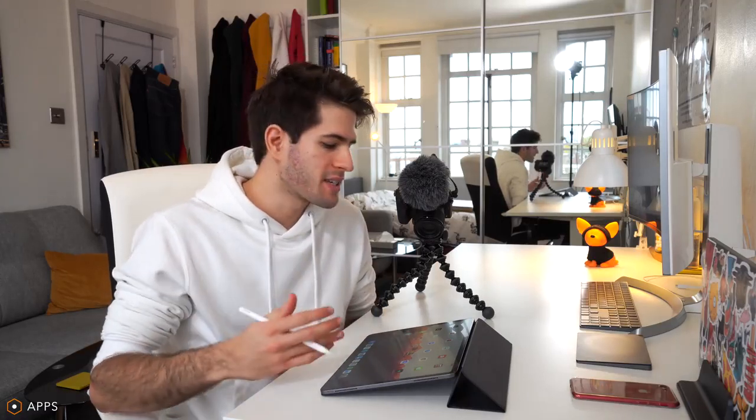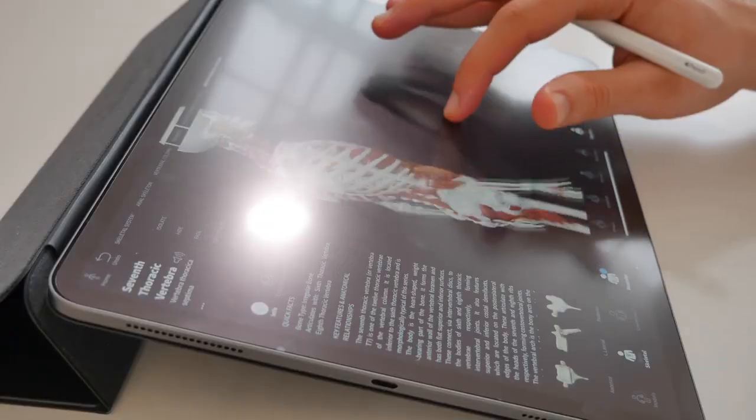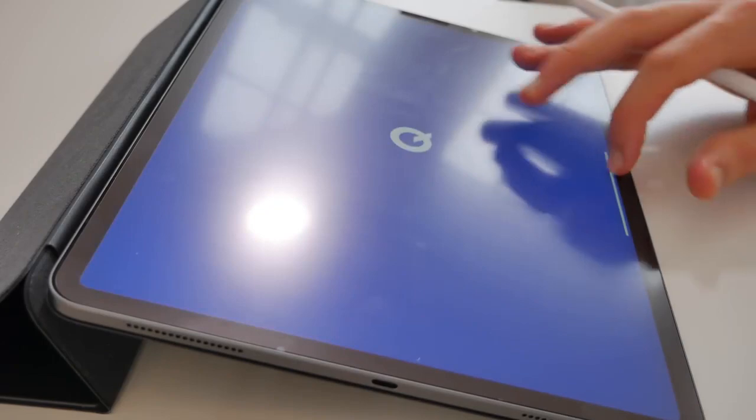We can't talk about the iPad without talking about the apps. Not only do you get this amazing device for taking and organizing notes, but you also have the App Store. As a medical student, one of the apps I use most is Complete Anatomy 3D for anatomy, which lets you see the human body in 3D, zoom in, click on different bones and structures, and learn more about them. I also use Quizlet for flashcards and Geeky Medics to prepare for OSCEs. There are all kinds of apps to help you study and improve efficiency.